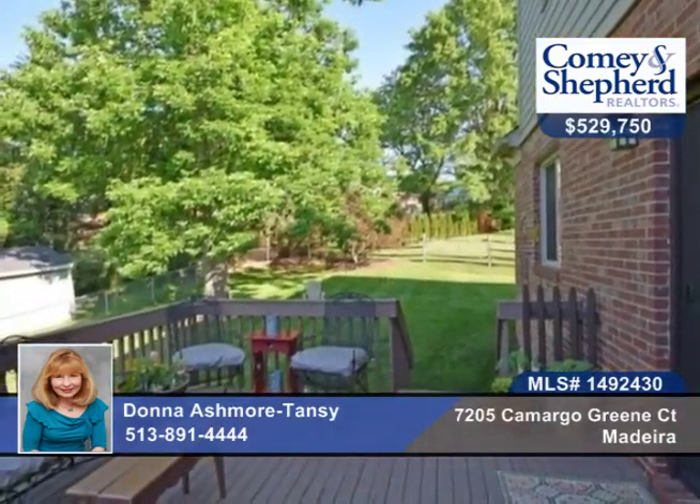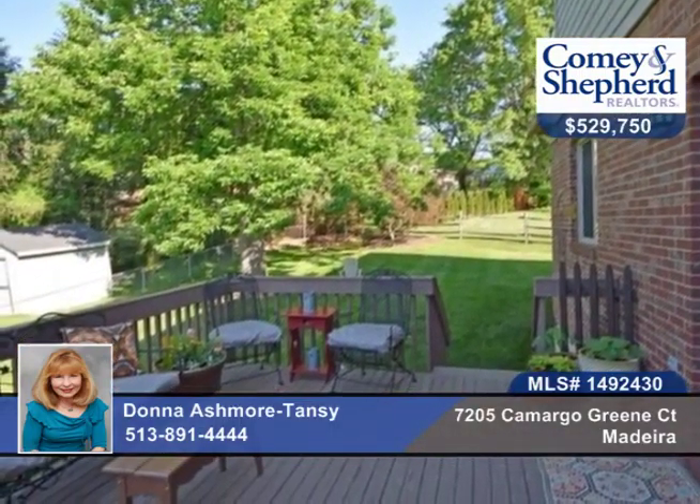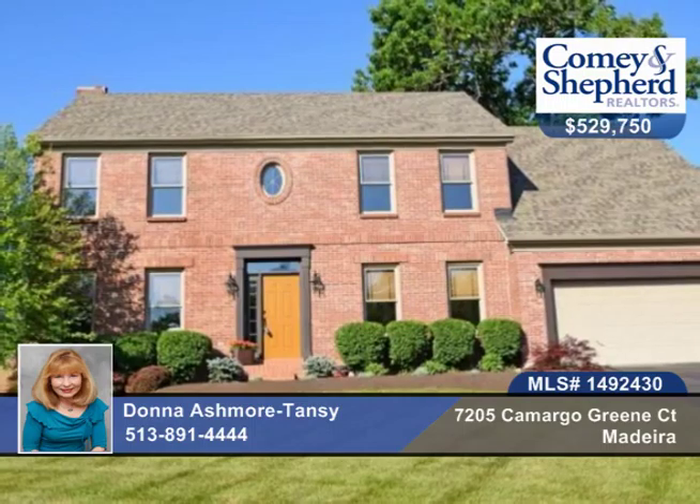There's also a formal dining room, crown molding, and so much more to see here. Check out this 4-bedroom, 3-bath with Donna.